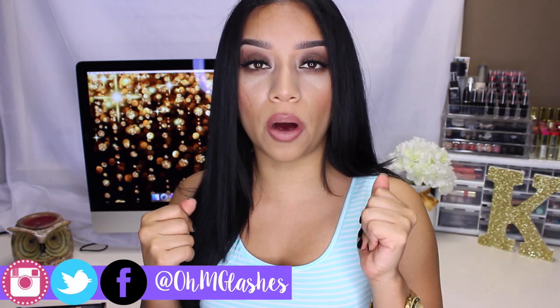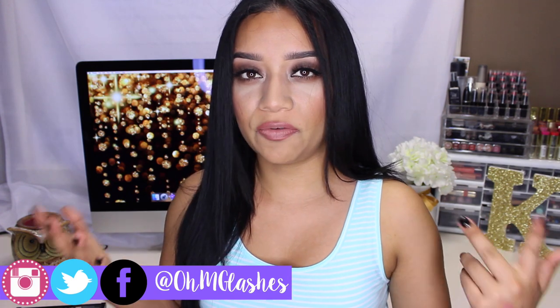Hi guys and welcome back. So if you're wondering why I look the same as one of my previous videos, which is my BoxyCharm unboxing, I just decided to film two videos in one day because it's easier. So today's video is going to be a review. The other day I went to Walmart to do some shopping and like always, I'm like a freaking magnet and I just get sucked into the makeup aisle.